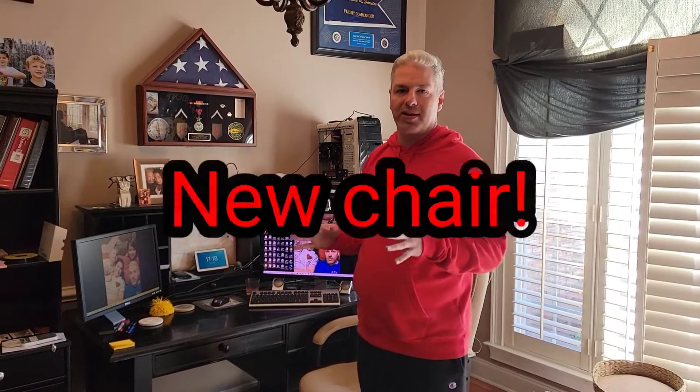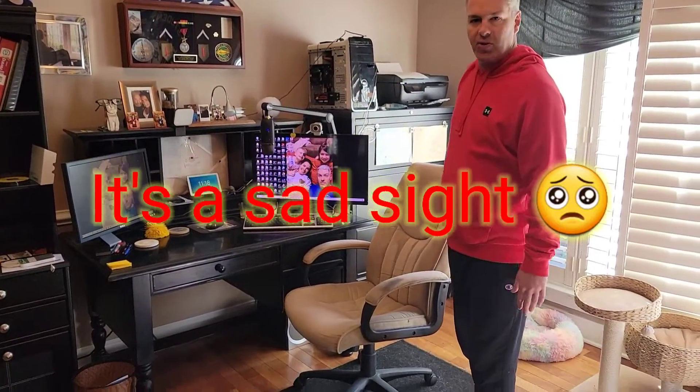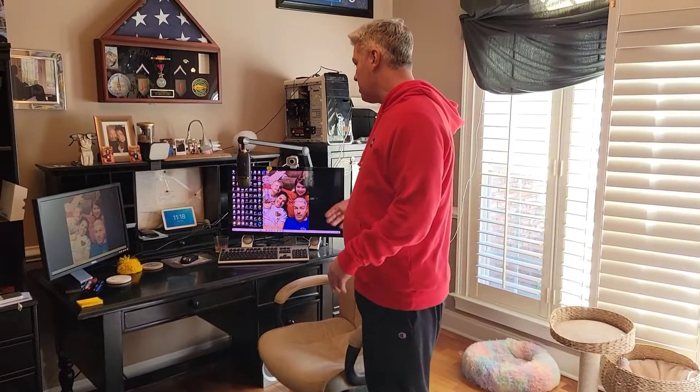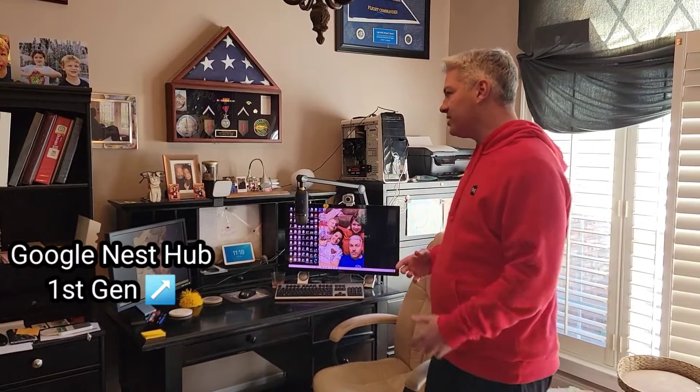I'm getting ready to order some stuff this week, so I'll be making another clip soon talking about those changes. Right now this chair has been in my family forever — it's super wobbly, dirty, and nasty, and we're replacing it pretty soon. This monitor was my mom's from 20 years ago, and I also had this other monitor when I was in college, so I'm just really excited to start replacing a lot of these things.